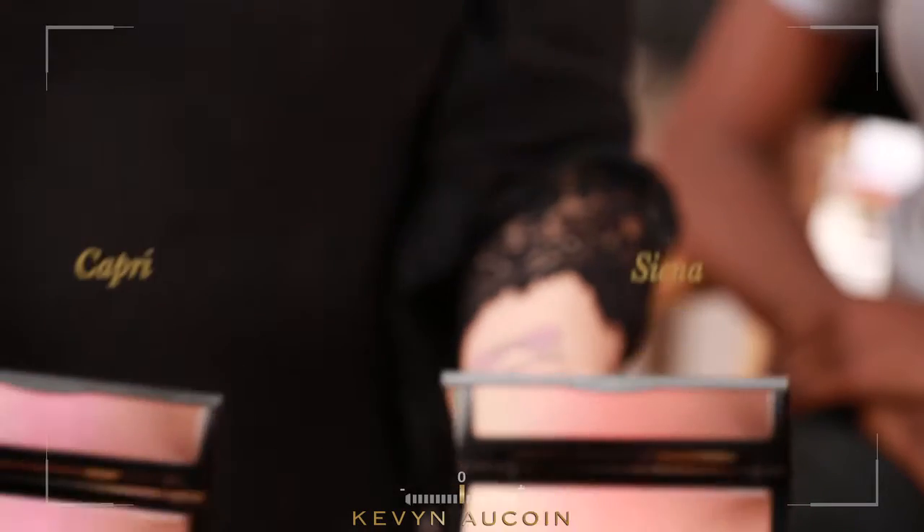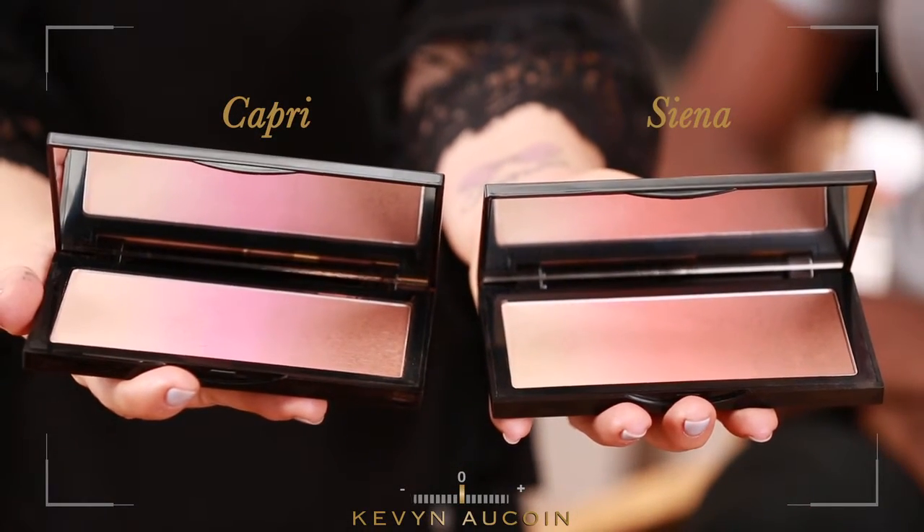The Neobronzer comes in two beautiful shades: Capri, a cool pink shade, and Sienna, a warm coral shade. Both are universal and easy to use.